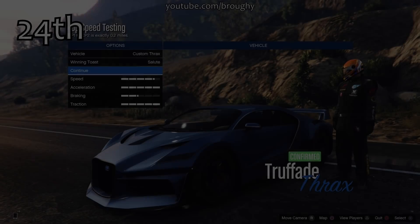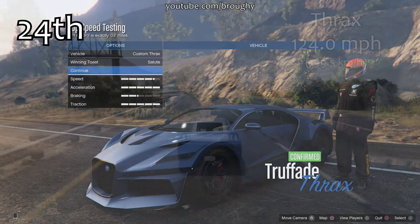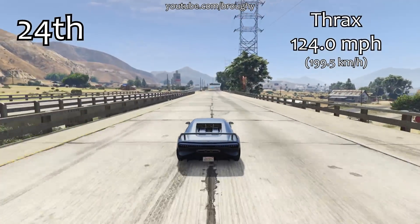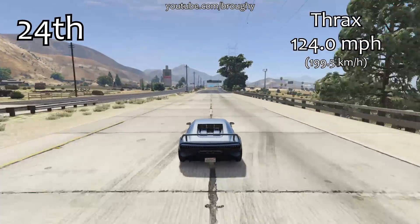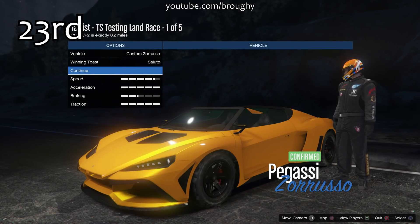As I was talking about when we were doing the lap time testing video, this is where the Russo kind of falls down a little bit. It's only in 23rd place overall, and it is very very slightly quicker than the Thrax in terms of top speed, which is pretty impressive.